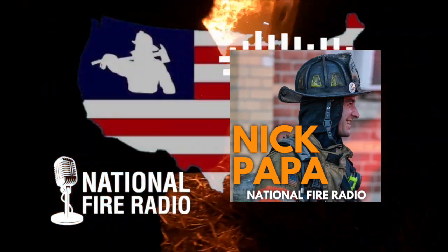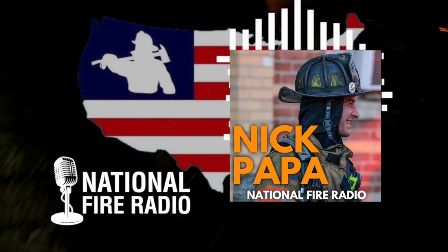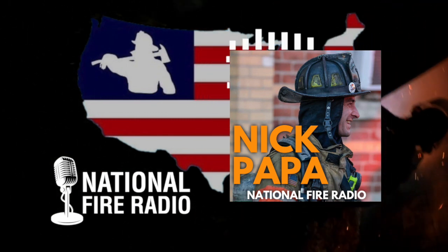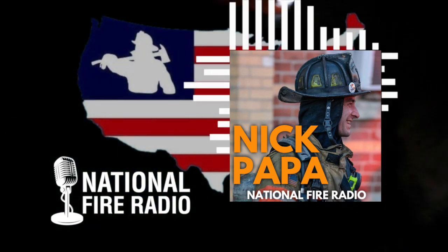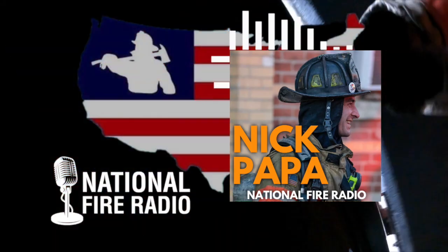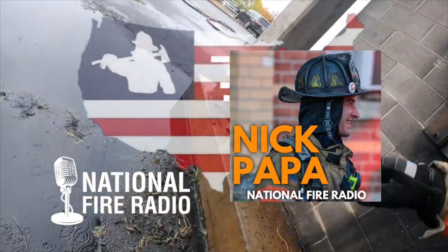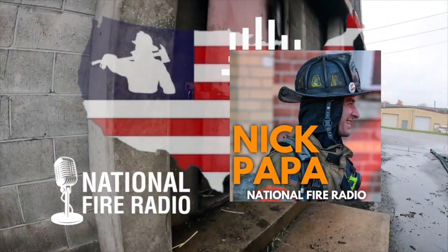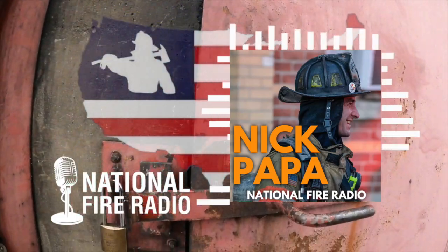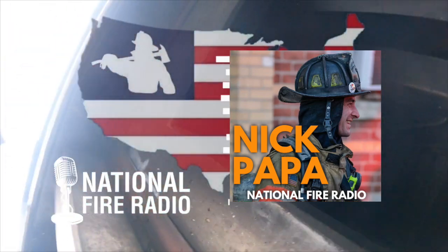Being an engine company officer for the bulk of my career, it's funny — when people hear I teach ventilation they automatically assume I'm a truck guy teaching roof operations. But I've got maybe one slide on cutting, and it's about when to cut and when it has value. The whole class is on the coordination piece. When you think about it, who's consistently requesting ventilation and who reaps the benefits? It's the engine — the nozzle team.